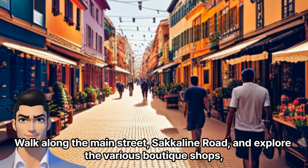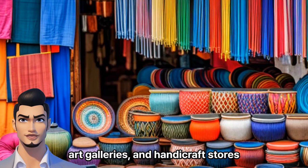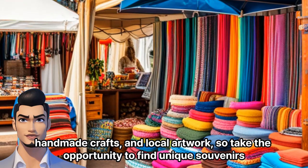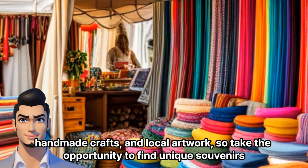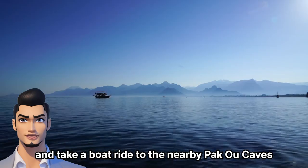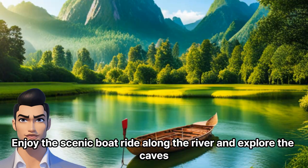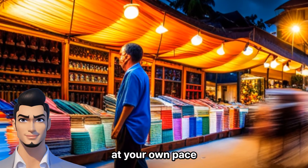Walk along the main street, Sakhaline Road, and explore the various boutique shops, art galleries, and handicraft stores. Luang Prabang is known for its high-quality silk products, handmade crafts, and local artwork, so take the opportunity to find unique souvenirs. Then head to the banks of the Mekong River and take a boat ride to the nearby Pako Caves. These caves are filled with thousands of Buddha images and are a significant religious site. Enjoy the scenic boat ride along the river and explore the caves at your own pace.